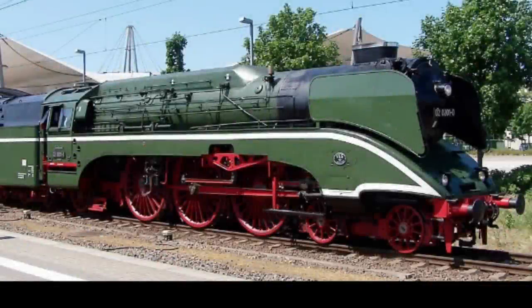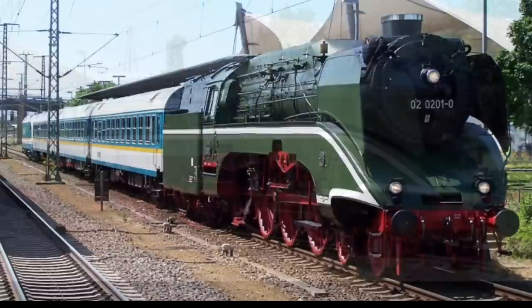Number 4: the DR 18 201. This locomotive is one of the fastest operational steam locomotives in the world. The German Pacific was built in the early 1970s, which was very late for the steam age, making it highly technologically advanced for a steam locomotive. It reached 113 miles per hour during a trial run in 1972.